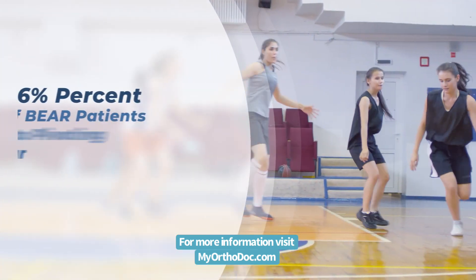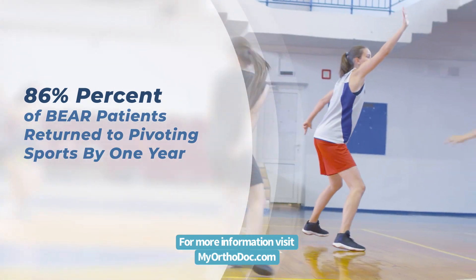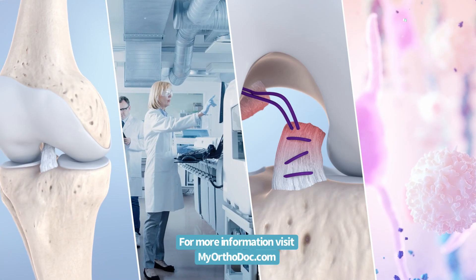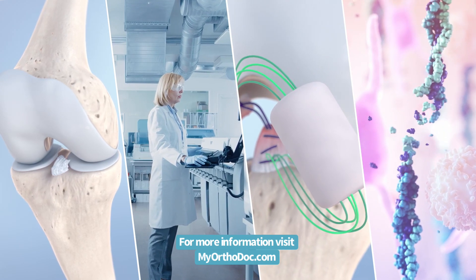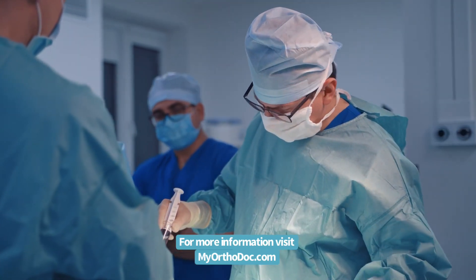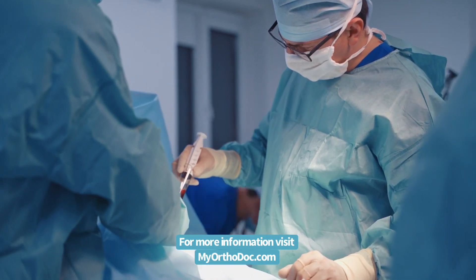And 86 percent of patients treated with the BEAR implant returned to pivoting sports by one year. The BEAR implant is the first substantial advancement in the treatment of ACL tears, backed by decades of research as well as Level 1 clinical evidence. In the hands of surgeons, the BEAR implant has the potential to forever alter the standard of care for patients with ACL injury.